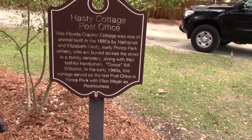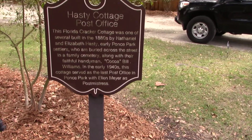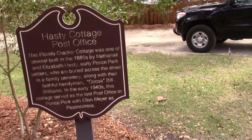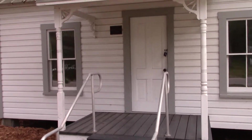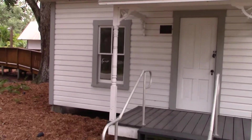In the early 1940s, this cottage served as the post office with Ellen Meyer as postmistress. So the Hasties built it, and Meyer, who is connected to the building on the other side of us, was the postmaster — postmistress.